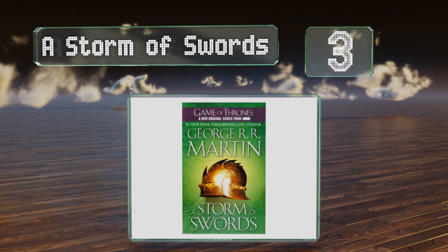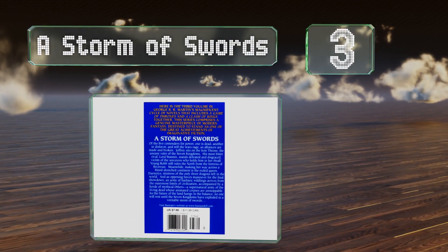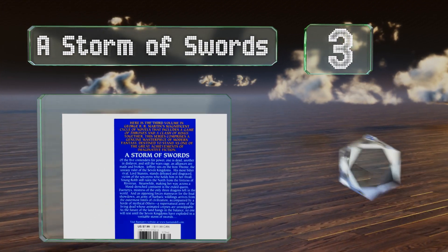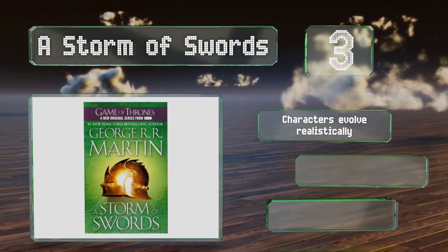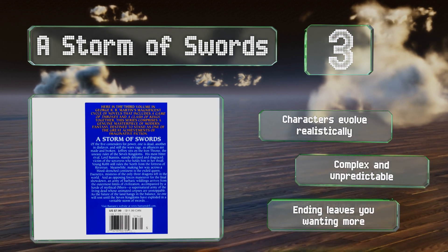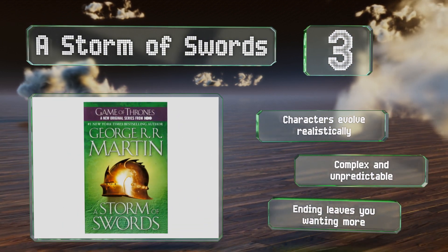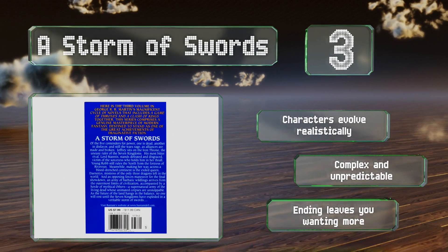Nearing the top of our list at number three, in the third book of the series, A Storm of Swords, events accelerate with more plot twists and powerful narrative developments than in any volume since the first. The now-famous Red Wedding sequence is the moment that convinced HBO a TV version might work. The characters evolve realistically and it is complex and unpredictable — the ending leaves you wanting more.